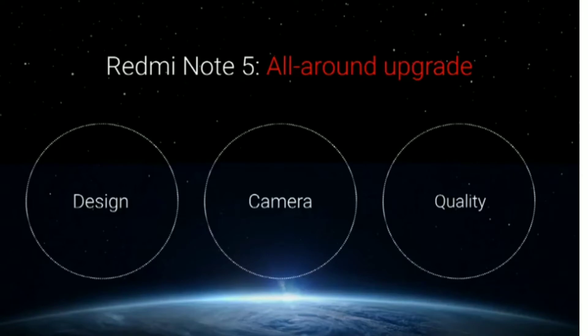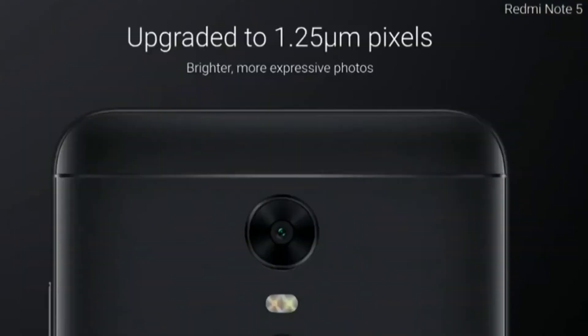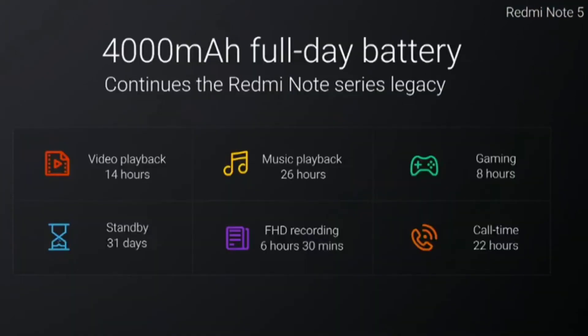Starting with the Redmi Note 5, which was called Redmi 5 Plus in China, it is said to be an improvement over the Redmi Note 4. The display has been increased to 6 inches with an 18:9 full HD+ display with very thin bezels. The camera has been improved for low-light imaging by increasing pixel size to 1.25 microns, and the 4,000 mAh battery is still present, so battery life will be good.